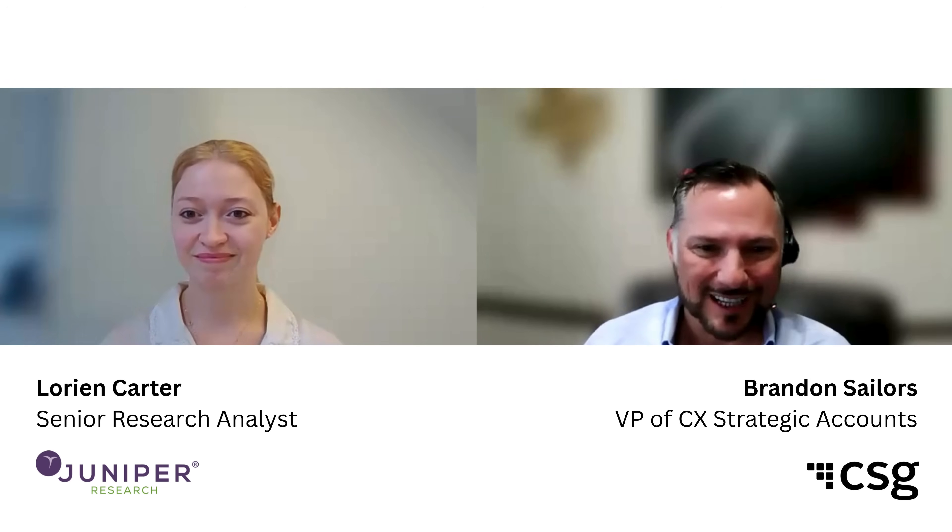Hello and welcome to our quickfire video on modernization within financial institutions. I'm Lorraine Carter, a senior research analyst in the FinTech and Payments team at Juniper Research, and I'm here with Brandon from CSG. Would you like to introduce yourself? I'm Brandon Saylors, a vice president at CSG in our CX division, where I manage our strategic accounts. Thank you for taking the time to speak with me today.